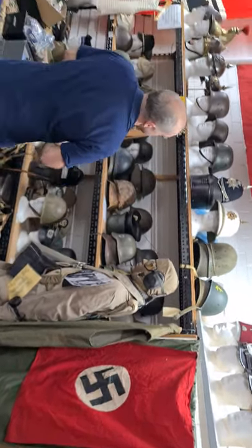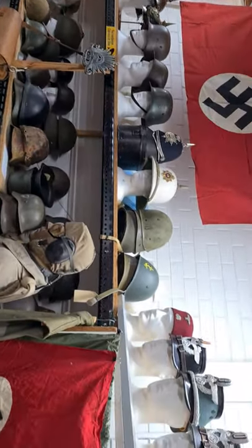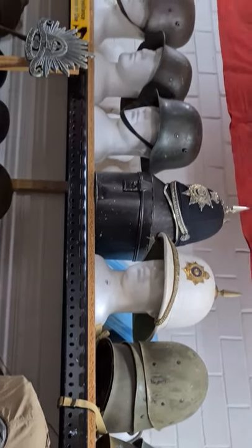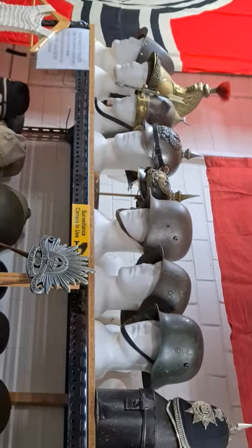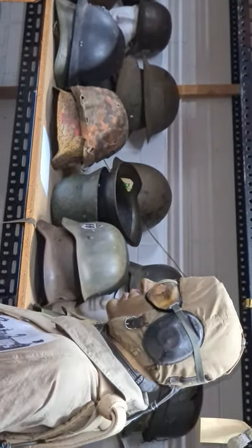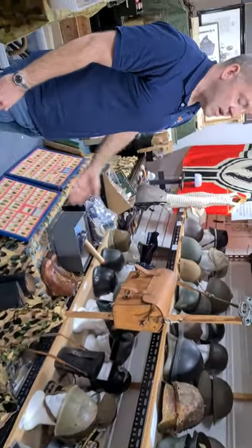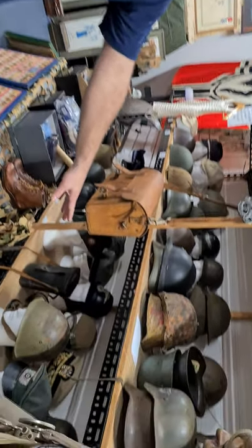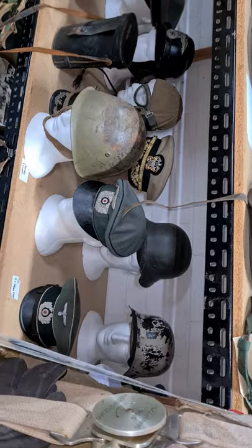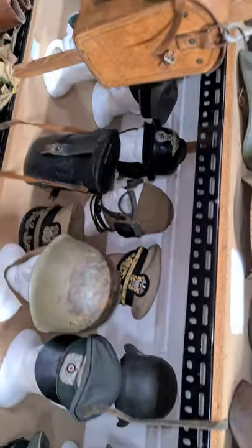Moving on, you can see the rest of the headgear we've got up on the shelves here — spanning probably 200 years of service from many different countries. There's a wealth of steel helmets, blue cloth helmets, helmets from just about every country you can think of. We've also got German caps from various countries, pilot caps, and some more binoculars.